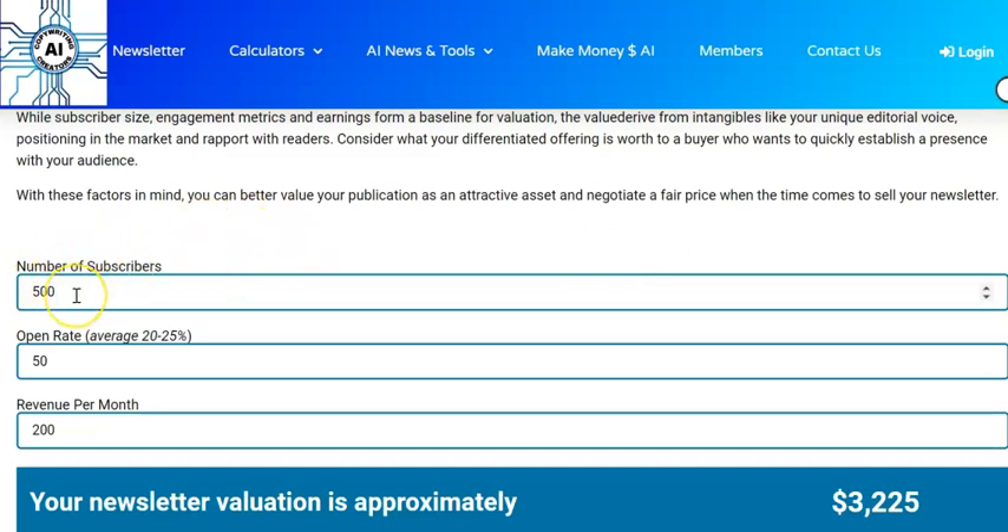For example, if I've got 500 subscribers on my email list and I'm getting a nice high open rate — I mentioned in my last video I've just started a super niche newsletter as a case study and my open rate at the moment is 50%, which is really really high. Then let's say I'm making $200 a month — in the last video I said I was making $50 per affiliate sale, so four of those would give me $200.